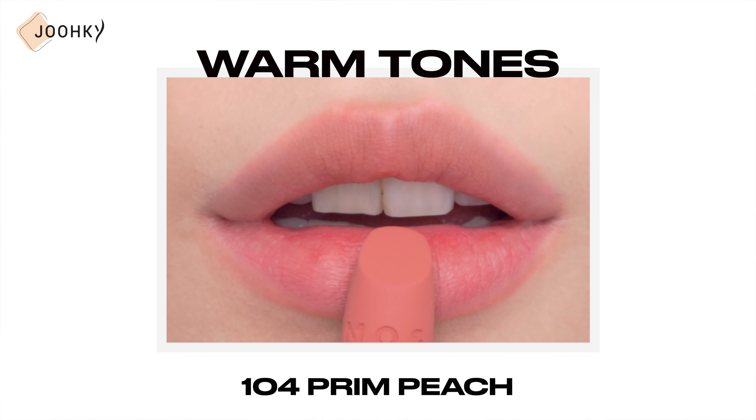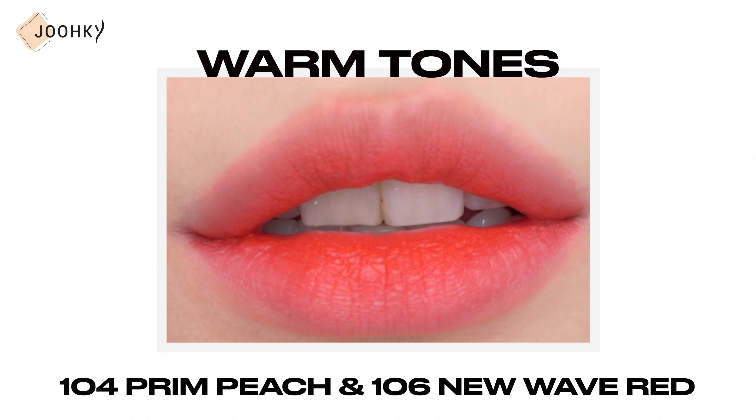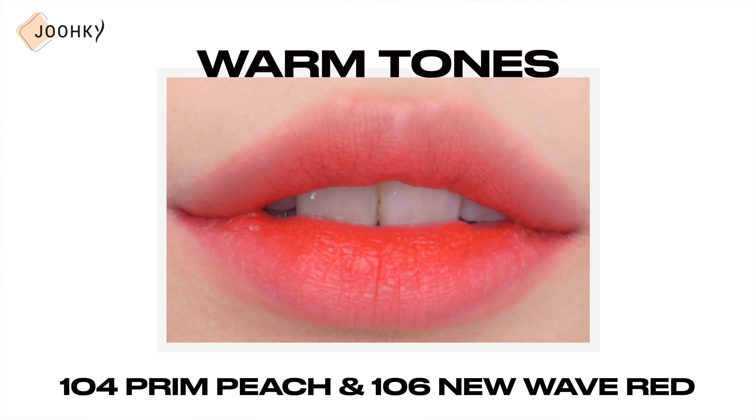To start off, I think 101 Infusion Coral seems to go well with 103 Ripe Mulberry, and since they kind of feel warm yet cold, I think this color combination will suit all tones. 104 Prime Peach seemed to go well with 106 New Wave Red, which feels warm yet has a face-brightening effect, so I think this color combination will suit those with warm tones. Like this, I also gave some color combination recommendations.